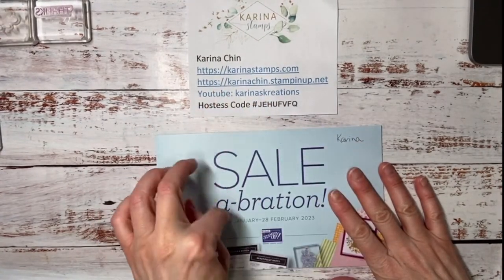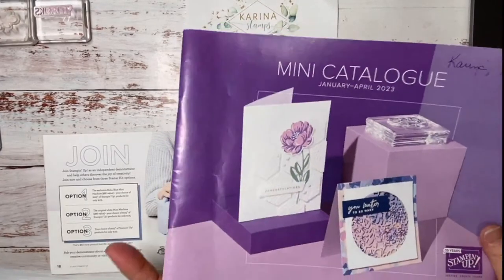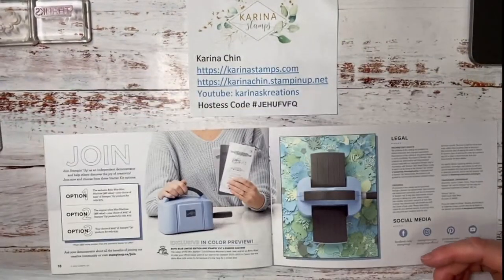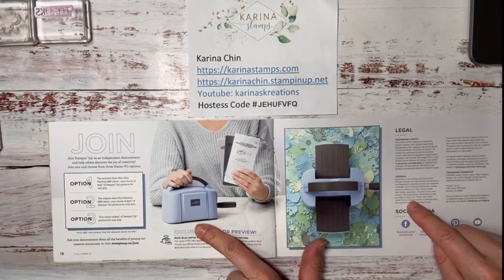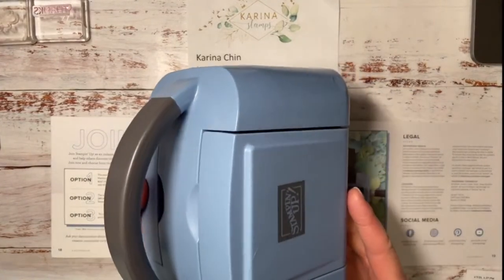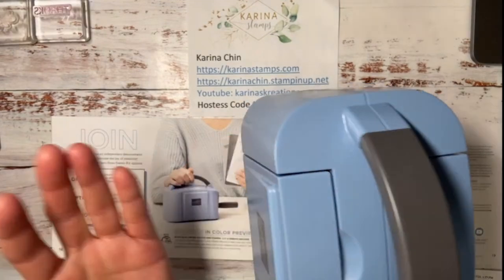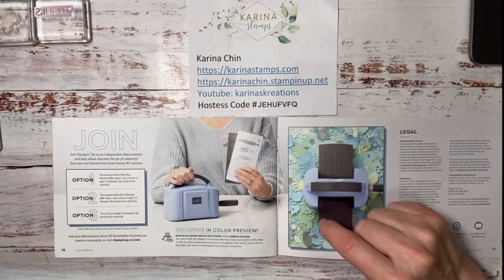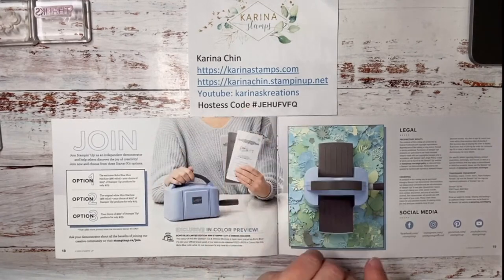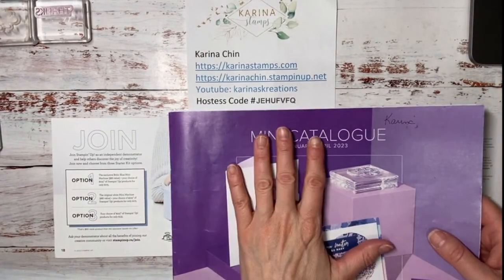Before we start, I want to tell you why Celebration is so great. If you've looked at the mini catalog and have a huge wish list of more than $135 or $175, consider getting a starter kit — they've got a great special on right now. For $175, you get a new mini stamp and cut and emboss machine in boho blue, an exclusive color, plus $225 in product — anything you like. Or if you don't need a mini machine, get the starter kit for $135 and still pick out $225 in product. You can pick from the mini catalog or the annual catalog. If you don't have catalogs, shoot me a message and I'll send one.